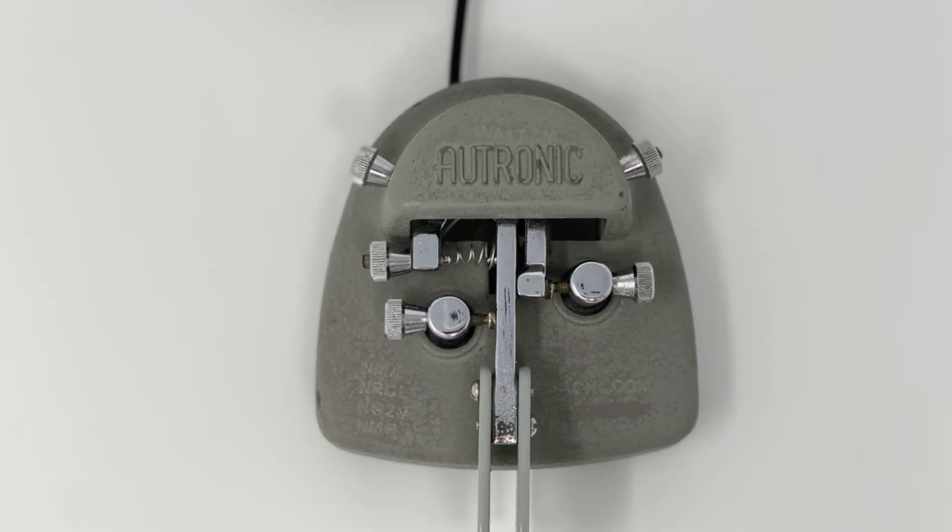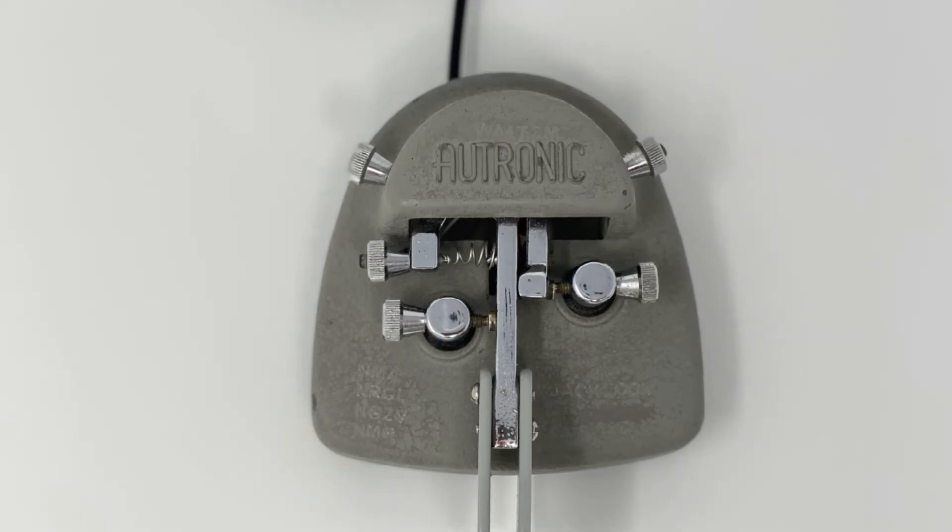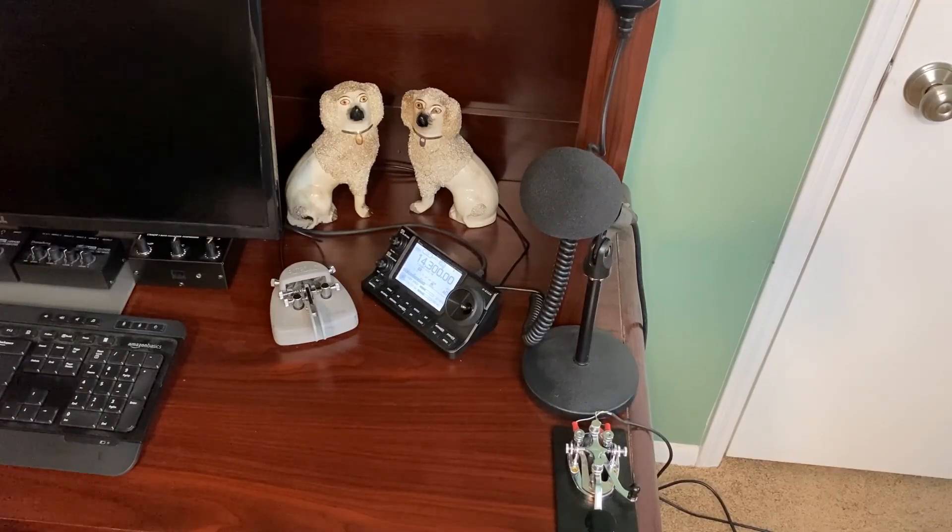I set my contacts very close, leaving a slightly wider gap on the dot contact. Now let's give this key a go.